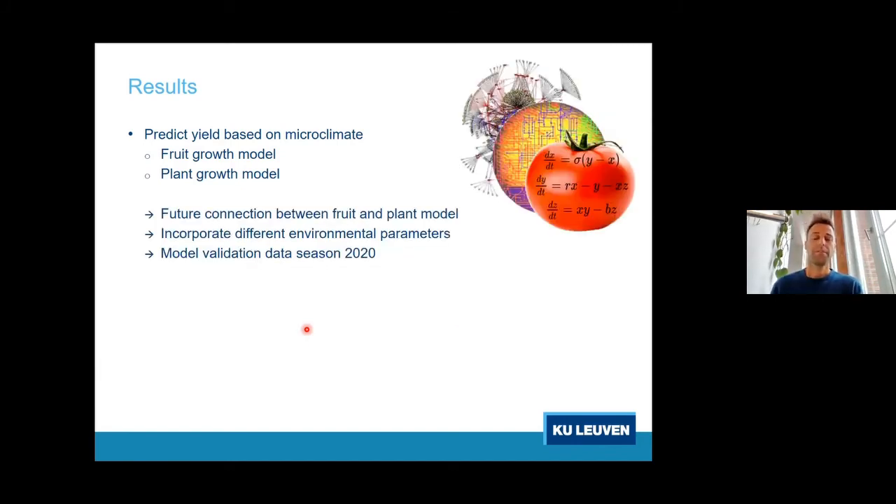Currently we are building these different sub-models and in the future hope to connect them all to create an integrated fruit and plant model. We want to incorporate more environmental parameters beyond temperature, including electrical conductivity and different nutrients available in the nutrient solution. We will use data gathered in 2020 to validate these different models.